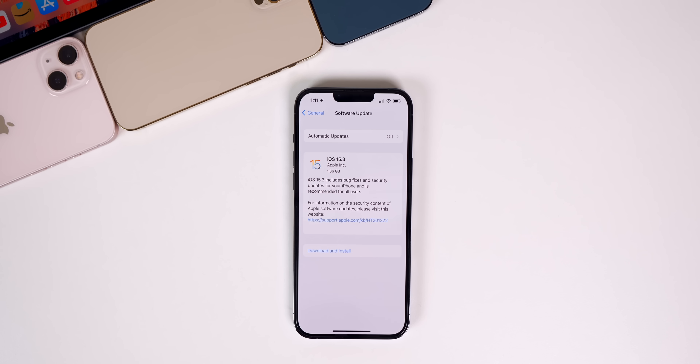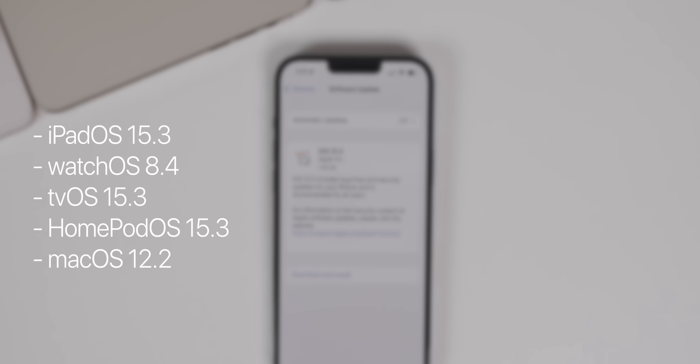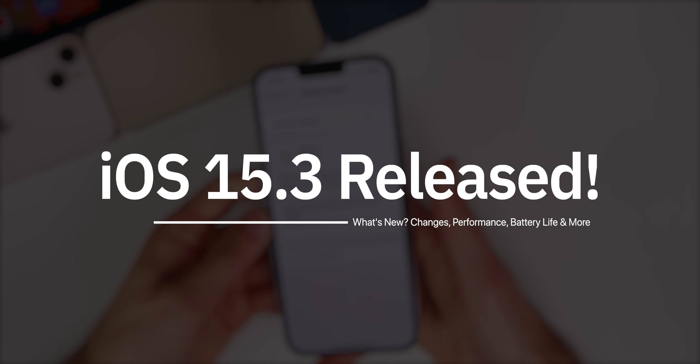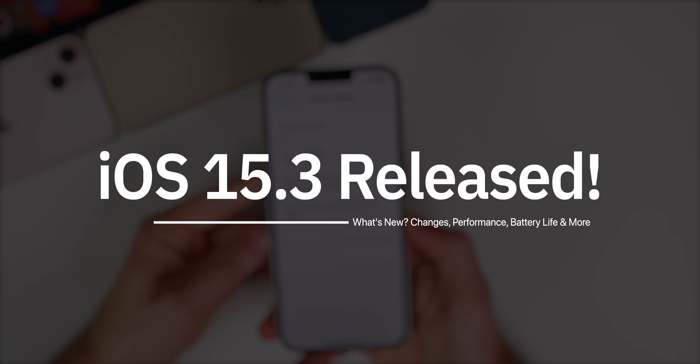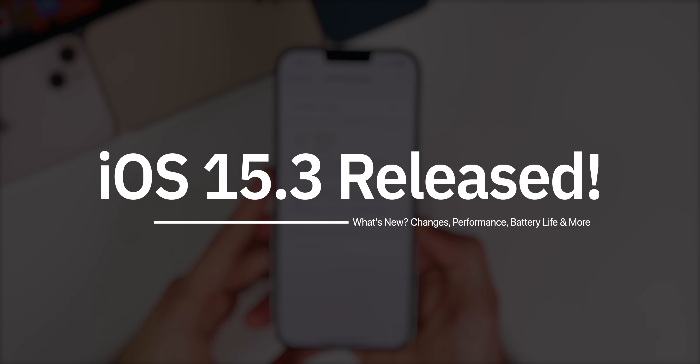What's up guys, my name's Brandon and today Apple released iOS 15.3 just a few weeks after the release of iOS 15.2.1. Along with this iOS release, Apple also dropped iPadOS 15.3, watchOS 8.4, tvOS 15.3, HomePod OS 15.3, and macOS Monterey 12.2. In this video, we're going to be discussing what's new in iOS and iPadOS 15.3, including a major bug fix that you need to be aware of.